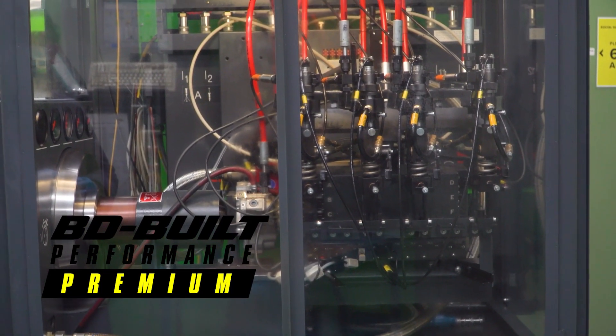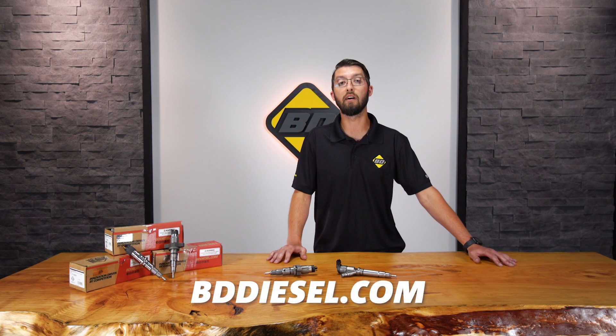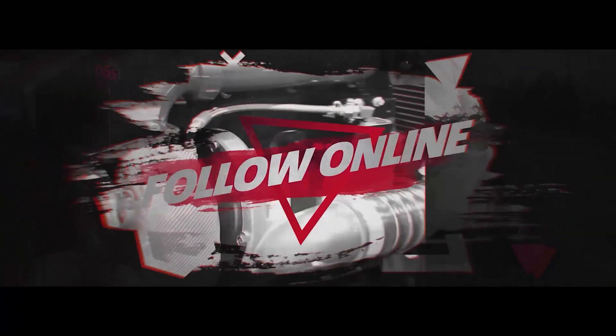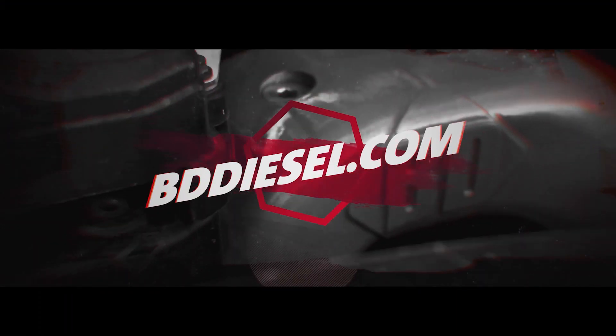Depending on your goals for your truck and your injector replacement, BD Diesel offers the right common rail injectors for the job. You can find out more details on our website at BDDiesel.com. We'll see you next time.